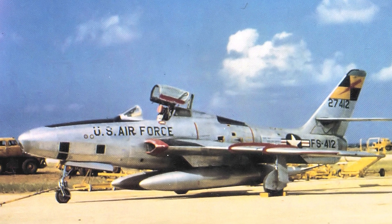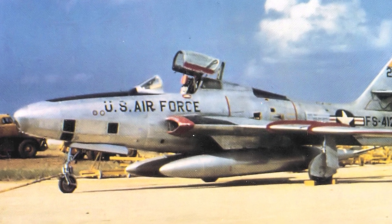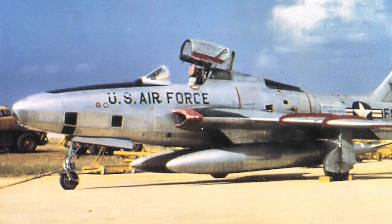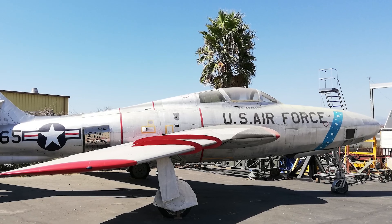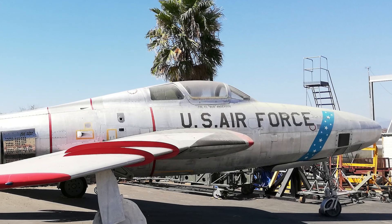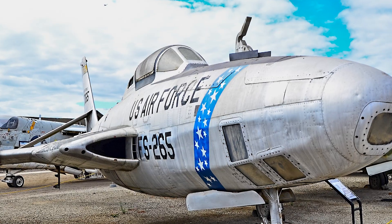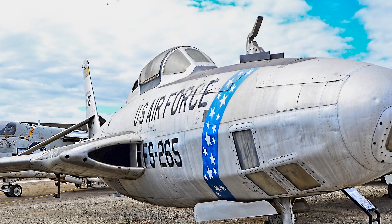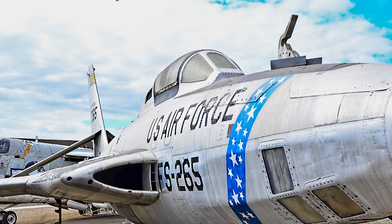RF-84K Thunderflash: docking for reconnaissance. The RF-84K Thunderflash was a sleek recon jet with a nose hook. Part of the FICON project, it was meant to dock with a B-36 bomber midair. The mission? Ride the bomber to the edge of enemy territory, drop out, take the photos, and, if conditions were perfect, re-dock under the bomber for the flight home. It worked, technically, but it was complicated, risky, and quickly made obsolete by midair refueling and satellites. The program flew into history — a short-lived footnote to Cold War innovation.